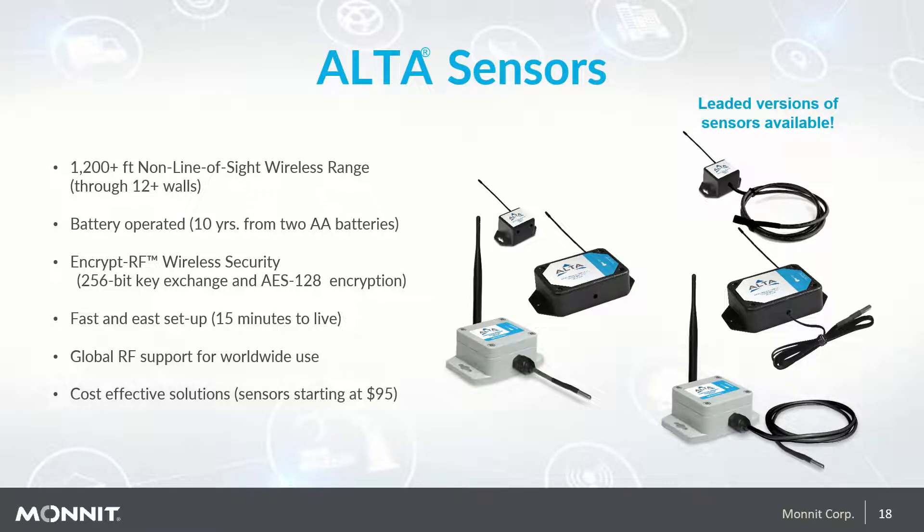Monit Alta sensors offer best-in-class performance. Features include 1,200-foot non-line-of-sight wireless range, allowing monitoring through about 10 to 12 walls, an average battery life of 10 years for our AA sensor type, and bank-grade encryption for sensor data transmissions from the sensor to the gateway. Fast and easy setup in as little as 15 minutes, global RF support for worldwide use, and sensors starting at $95. Our sensors also include onboard non-volatile memory, so in the unlikely event of a transmission interruption, data is stored on the memory chip inside the sensor. When the connection is re-established, the data is uploaded in chronologically correct order and no data is lost — which is especially important in regulated industries.